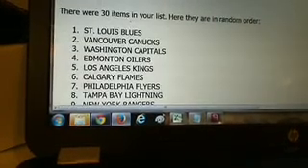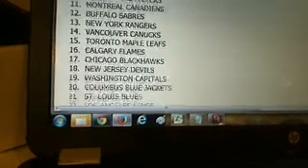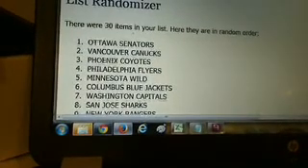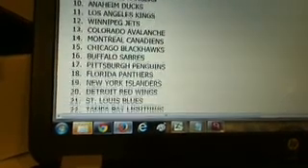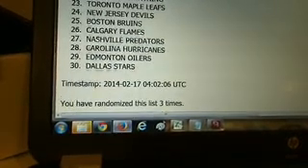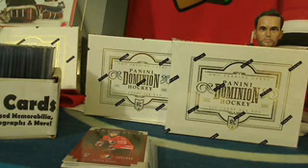Randomization number one: St. Louis on top, Anaheim on the bottom. Number two: Carolina on top, San Jose on the bottom. Final randomization: Ottawa, Vancouver, Phoenix, Philly, Minnesota, and so on. Pittsburgh number 17, Toronto number 23, Boston number 25, Edmonton 29. I'll post that on the forum before we start the Dominion break. Stay tuned for the dual Dominion free break coming up next — see you guys then!